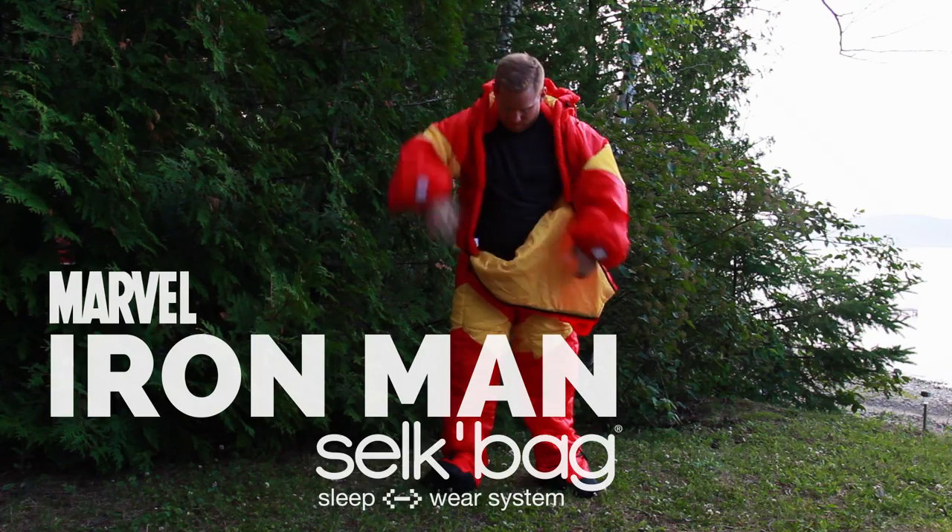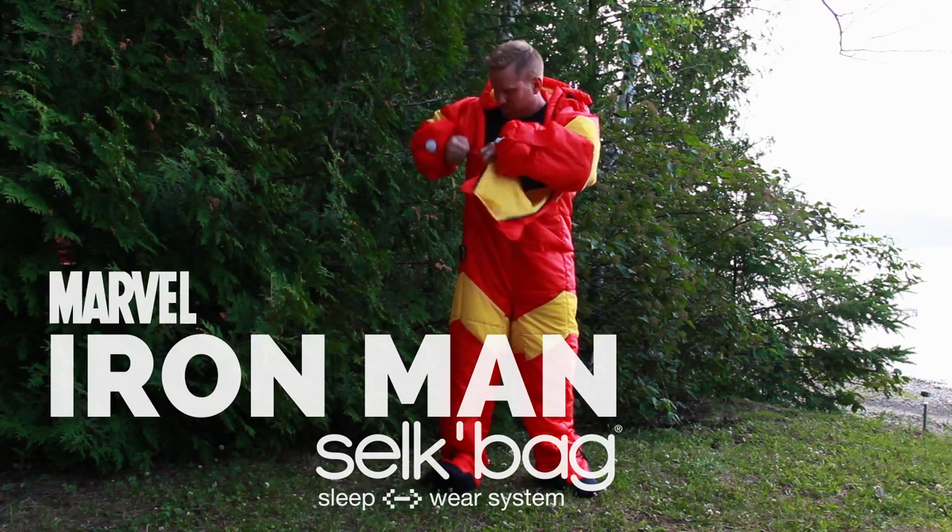I'm wearing a silk bag — basically a sleeping bag with arms and legs — and believe me, they put the fun in functional.